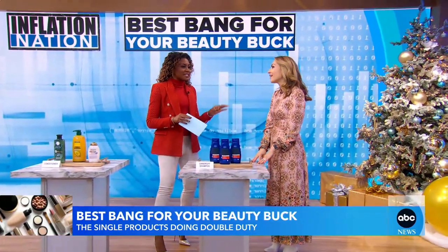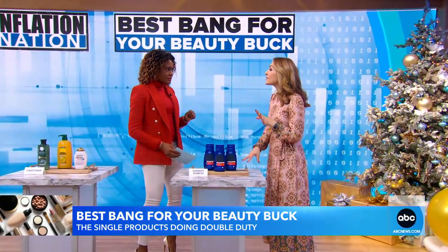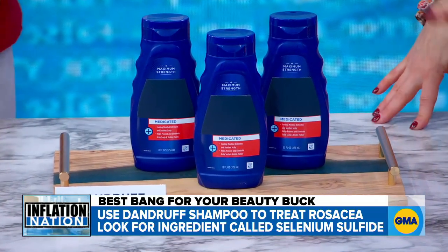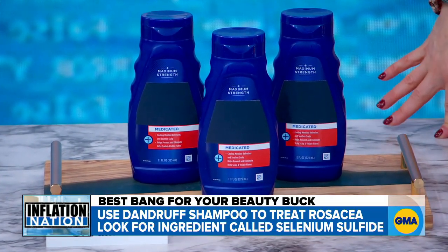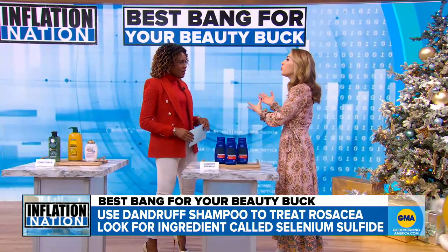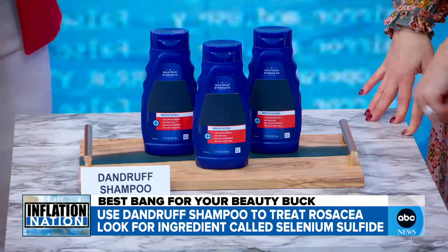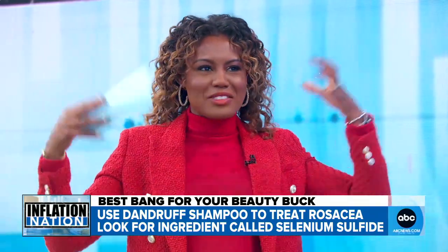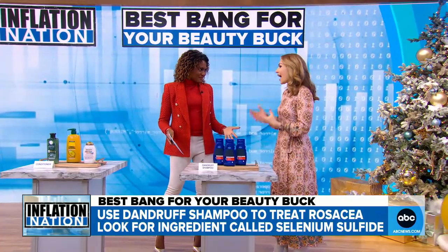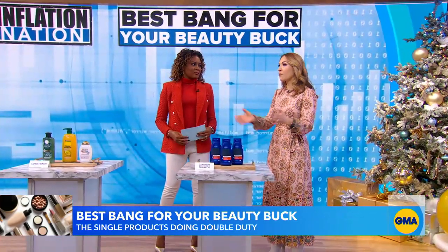Finally, this tip has been going viral on TikTok — an unexpected use for dandruff shampoo. We fact-checked this with a dermatologist. If you have rosacea, you can find a dandruff shampoo — just look for the ingredient selenium sulfide. That will help mitigate redness and keep rosacea under control, because dermatologists think it keeps the skin mites that cause breakouts and lead to rosacea outbreaks under control. So you can wash your face with it. It's a good reminder that whether it's the skin on your head, face, or body, it's all skin. And a lot of these things are marketing — they're trying to target you with packaging. Do your research and you'll get more bang for your beauty buck.